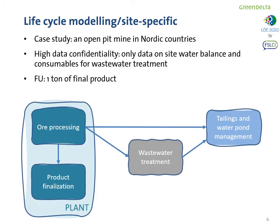We started with a case study in an open pit mine in Nordic countries and immediately realized that there was a high data confidentiality problem. Only data on site water balance and consumables for the wastewater treatment were available. This resulted in a quite simple model where mainly water flows were added, along with the Serene solution made of monitoring stations, sensors, and batteries. At this point we realized that we could miss some indirect impacts happening in the plant or some burden shifting, so we thought that we needed a more complete model.